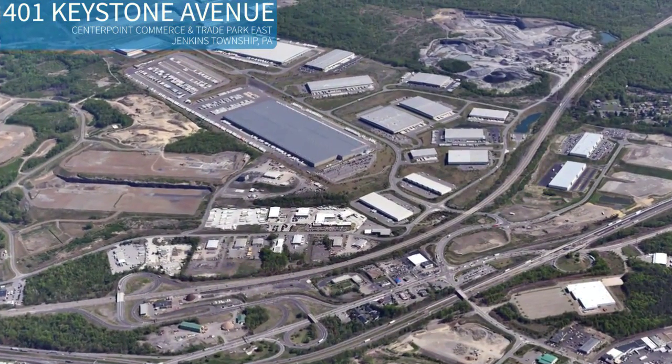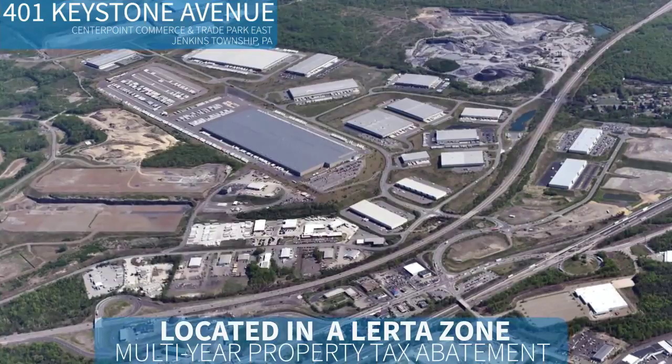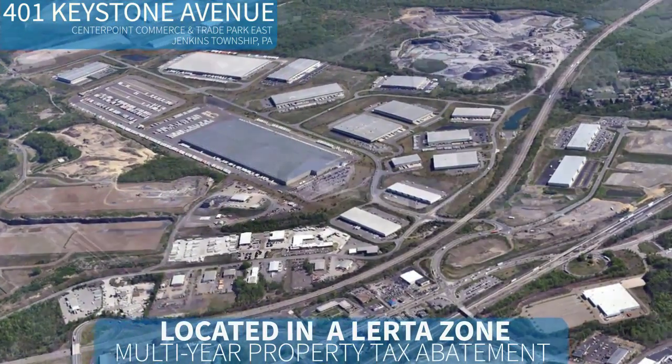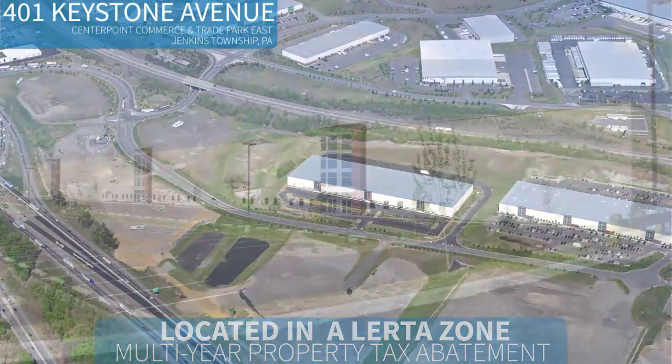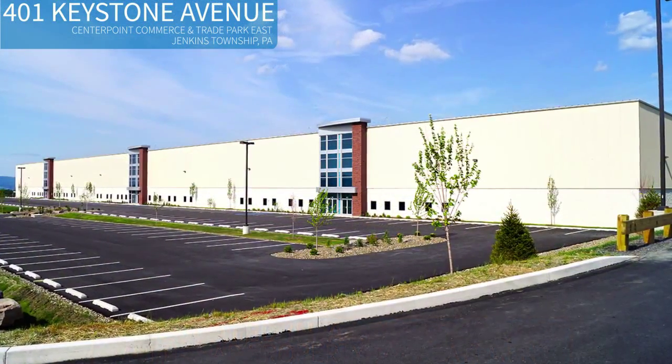401 Keystone Avenue is located in a LERTA Zone. That means a multi-year, 100% real estate tax abatement on the building and improvements — a tremendous cost savings.